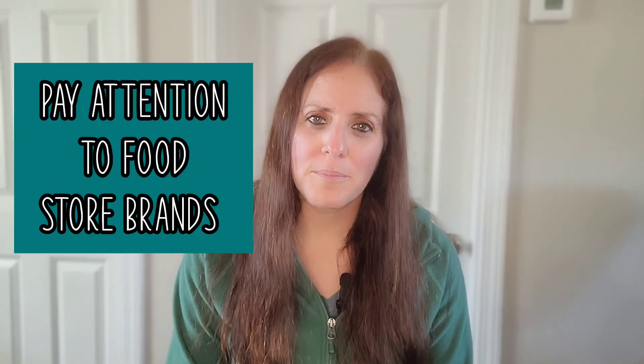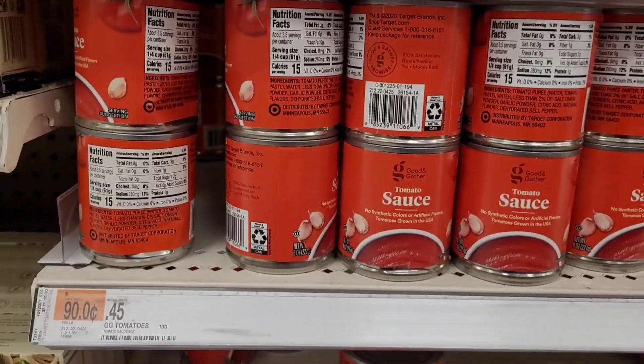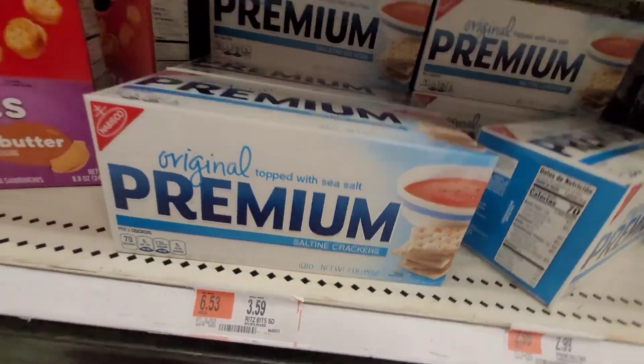Another tip is to pay attention to store brands. Sometimes store brands are just as good as name brands — and you're paying a premium just for the name. Some of these items are even made at the very same factory. I compared Target's store brand products to name brand prices and the difference was significant. The same goes at Walmart — you can get a really good deal and solid savings by choosing the store brand.